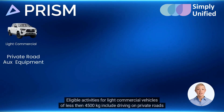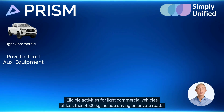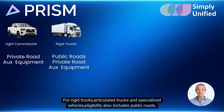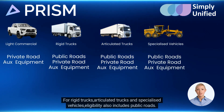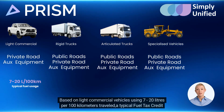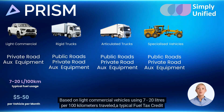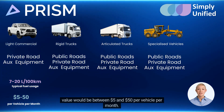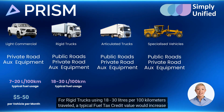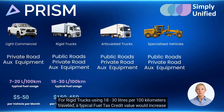Save time and admin — the Prism system is fully automated for data access and analysis. You'll receive fuel tax credit reports delivered on time each month to any nominated recipients, via their easy-to-use web platform with rich configuration and support tools. Fuel tax credits often represent a material financial component of a fleet's operating cost. Eligible activities for light commercial vehicles of less than 4,500 kilograms include driving on private roads and operating auxiliary equipment. For rigid trucks, articulated trucks, and specialized vehicles, eligibility also includes public roads.